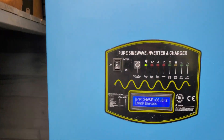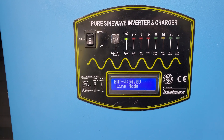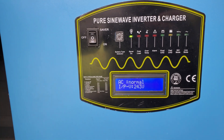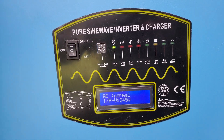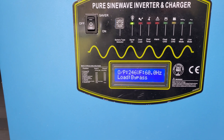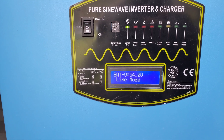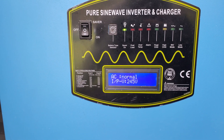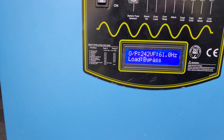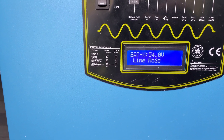Day 3 — the inverter is still on line mode since yesterday. The battery is at 54 volts and still in line mode. I'm not sure why it won't go into inverter mode. It's in load bypass.